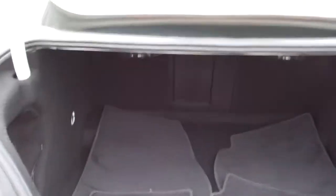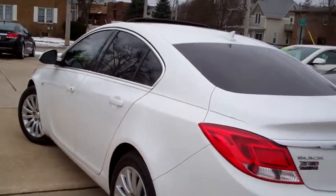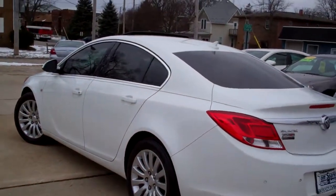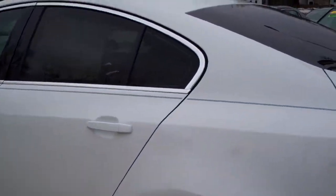Nice clean trunk with a pass-through on it. Nice clean floor mats. It's a front-wheel drive, four-cylinder — you're going to get good gas mileage with this car. Very clean car, no apparent damage around the vehicle.